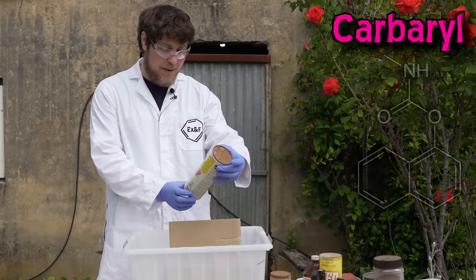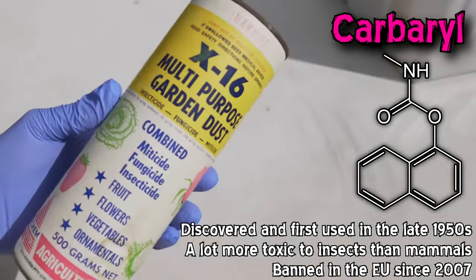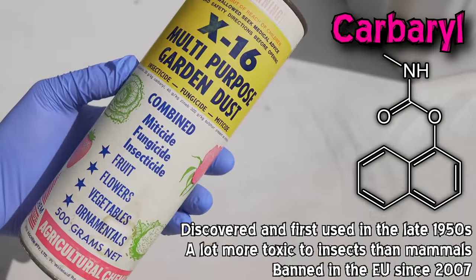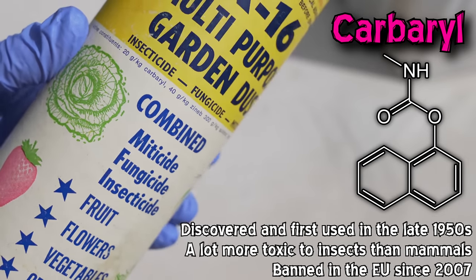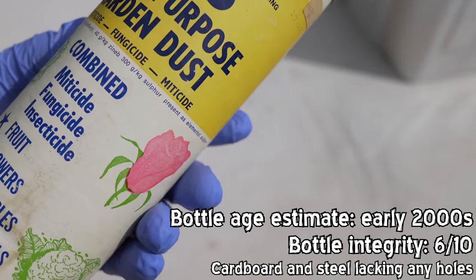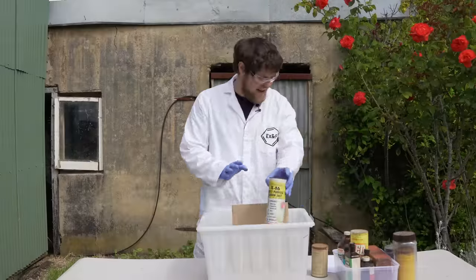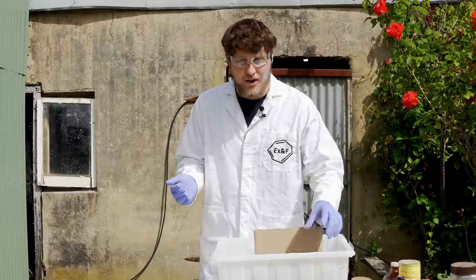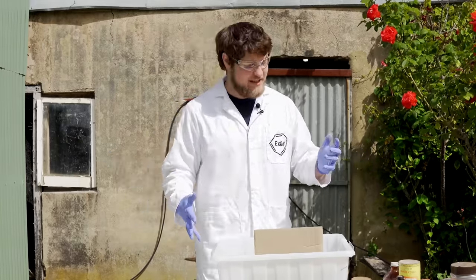And then the last one here in this box — Carbaryl. Carbaryl, which is a whole different class of insecticides. And this one isn't banned today actually. It doesn't look very new and is a poison, but compared to stuff like organophosphates, everything kind of fades into the background. I think that's the only one that's not banned. The reason isn't that no one uses insecticides anymore — people use huge amounts of insecticides still.